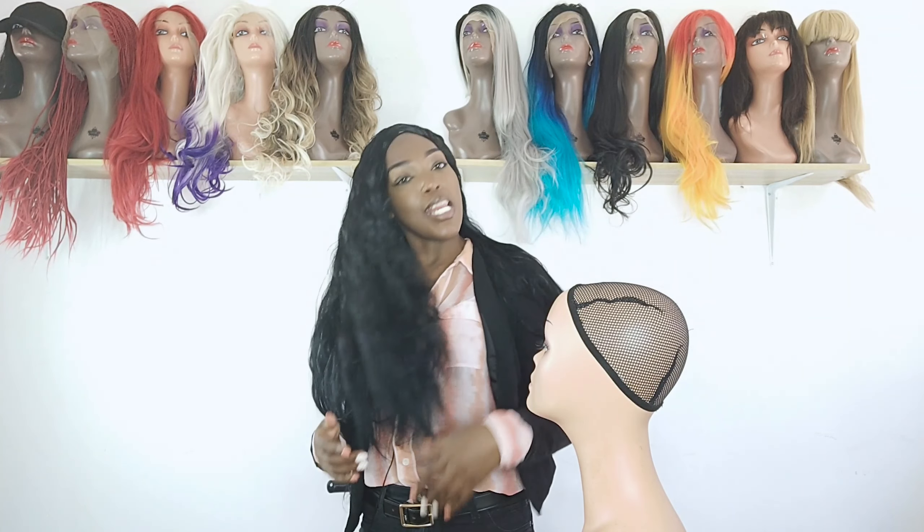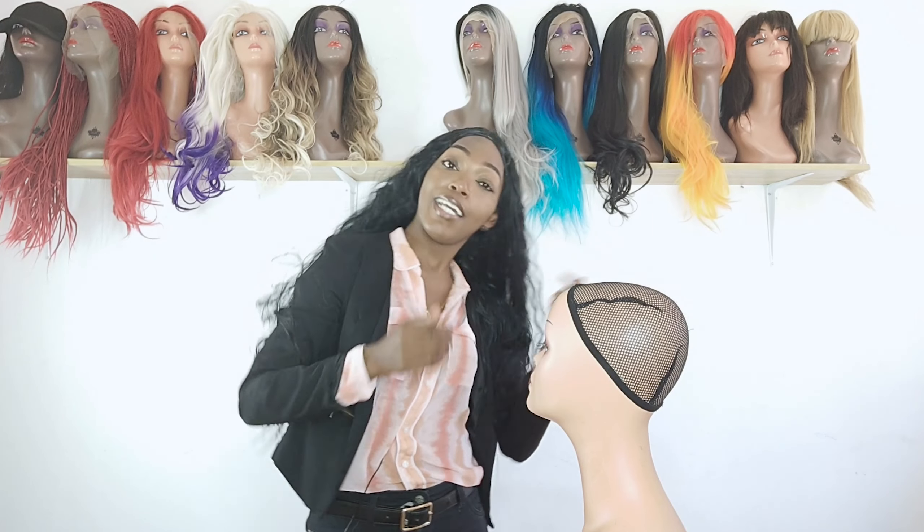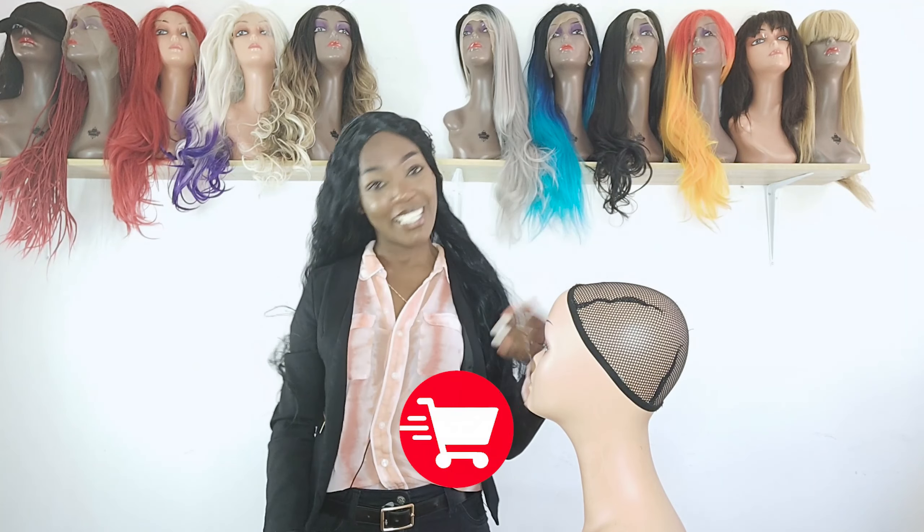This is the wig and this is how you can wear it — it's giving me a great vibe. If you like it, go ahead and don't forget to put it in your cart.